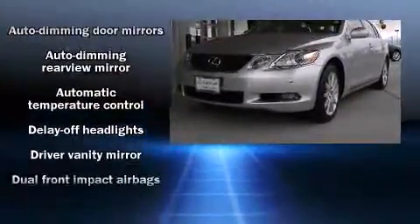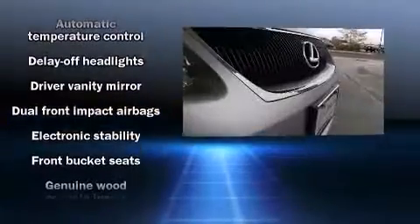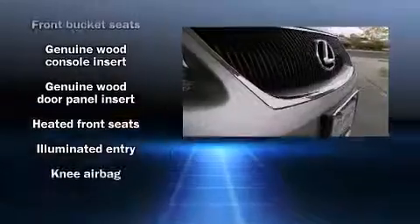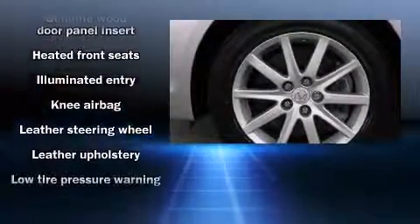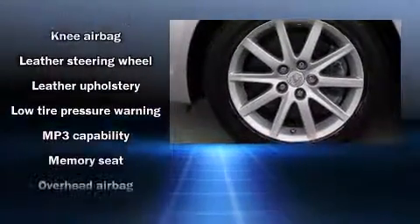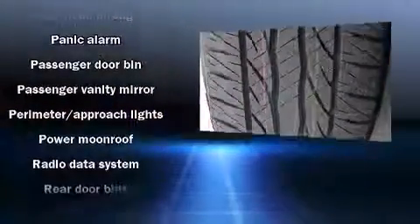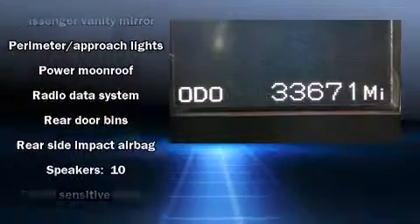Everything is where it ought to be, from the dashboard controls to the door locks and window controls. With high-intensity discharge headlights illuminating your path, you'll always appreciate maximum visibility. For drivers who enjoy the natural environment, a power moonroof allows an infusion of fresh air.